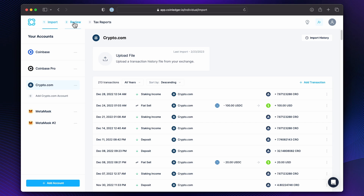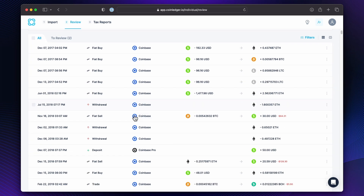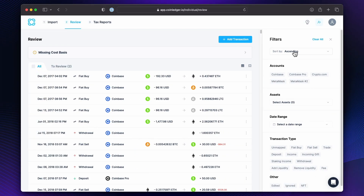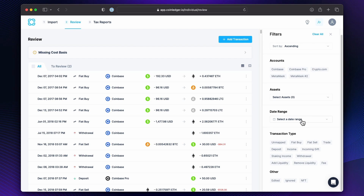And then next up is the Review step. So this is the Review page, which shows us all the transactions we've pulled into CoinLedger. And if you click on Filters, you can select the individual account to look at just the transactions in there, or you can select the coin or token and just look at the transactions for those across all the different data sources. You can do date range, transaction type, and other — which is kind of helpful, right?